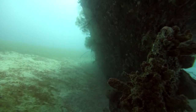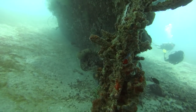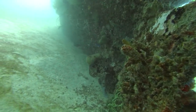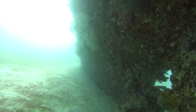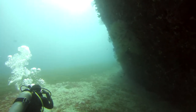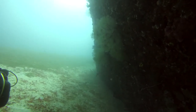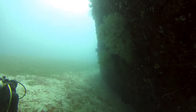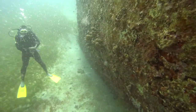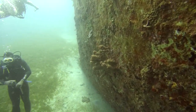The wreck lies on the bottom at 20 meters or 65 feet. Interestingly, the ship was scuttled in 90 feet of water, which was the intended depth. They had expected the ship to sink within a few minutes, but instead it took about 30 minutes to actually sink. During that time, a current moved the ship over to its current location in just 65 feet of water.